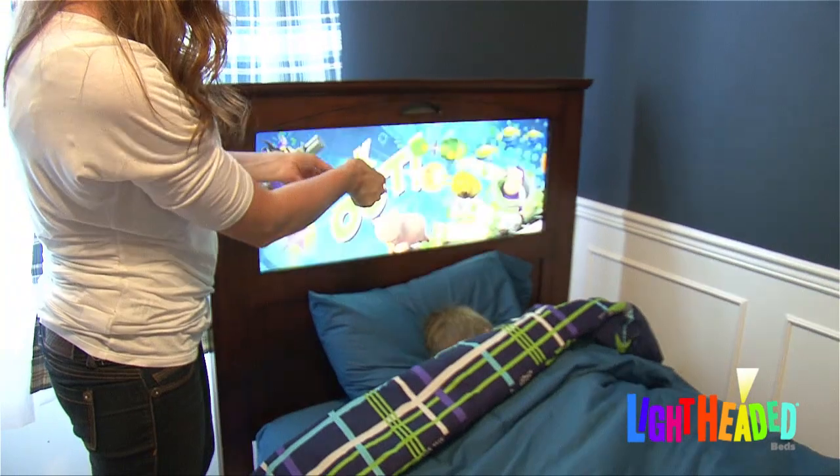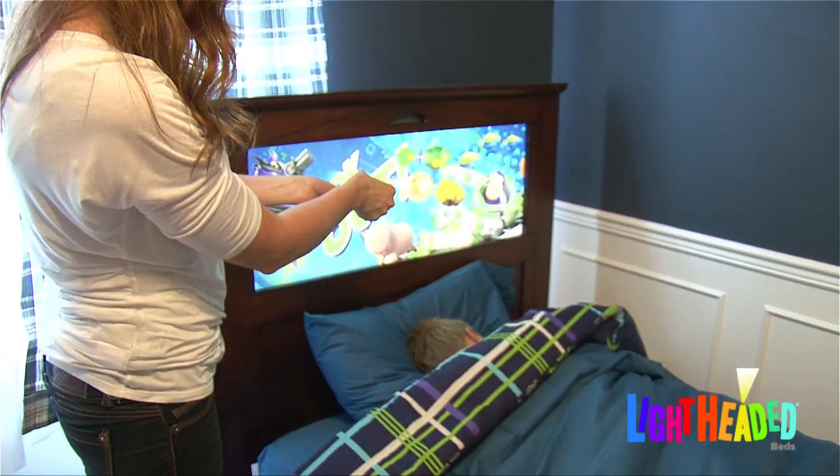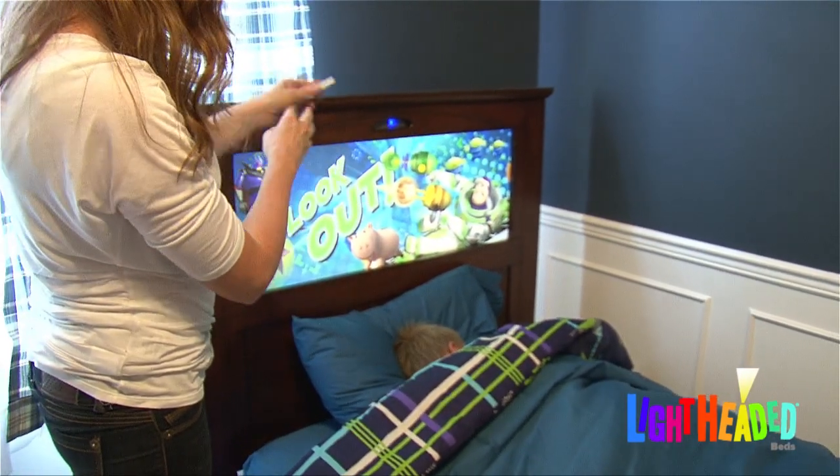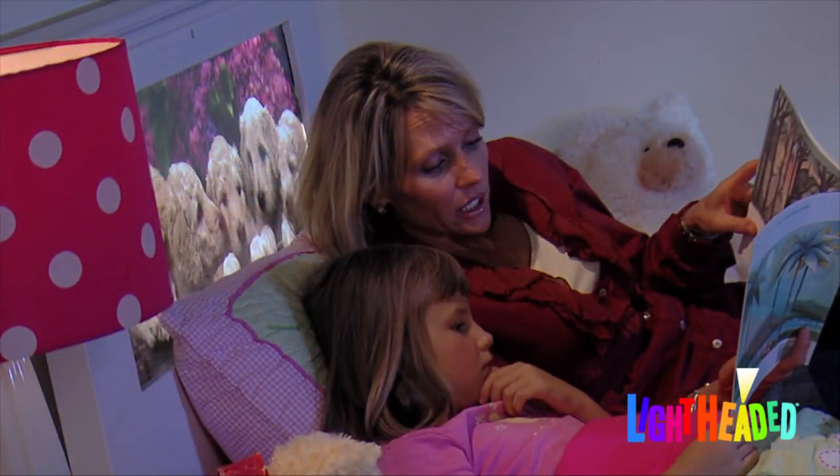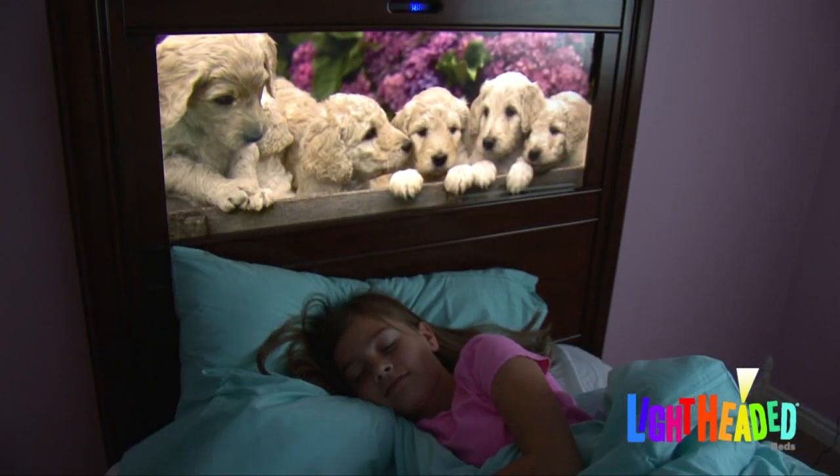Lightheaded Beds puts parents in charge of bedtime. A remote-controlled dimmer and timer sets the brightness and duration of the light, which can be used as a reading light or a fade-to-off nightlight.